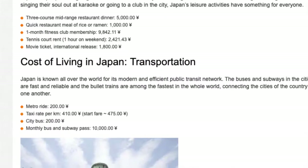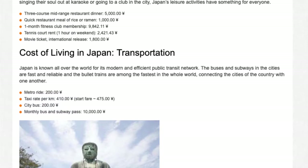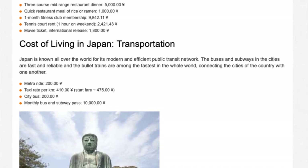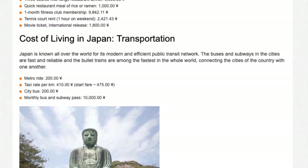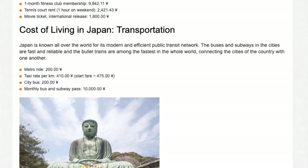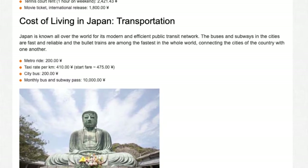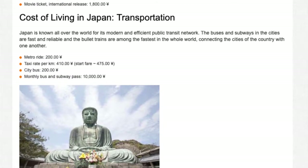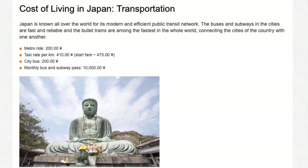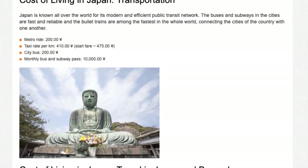Transportation: Japan is known all over the world for its modern and efficient public transit network. The buses and subways in the cities are fast and reliable, and the bullet trains are among the fastest in the whole world, connecting the cities of the country with one another. Metro ride: ¥200. Taxi rate per km: ¥410. Start fare: ¥475. City bus: ¥200. Monthly bus and subway pass: ¥10,000.